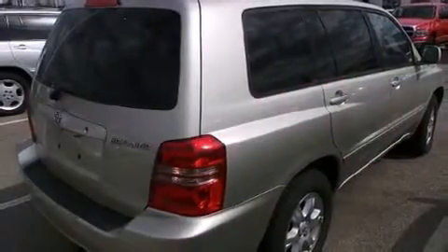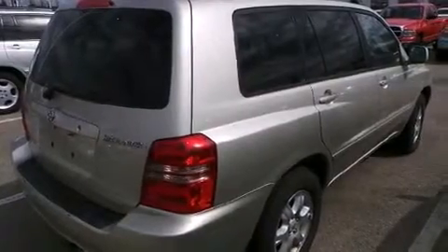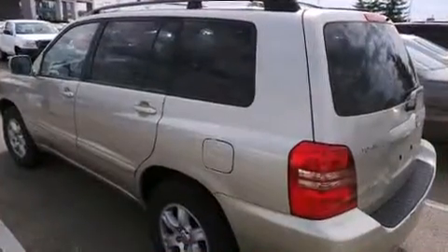Toyota also prioritized safety and security by including dual front impact airbags, brake assist, and four-wheel disc brakes with ABS.